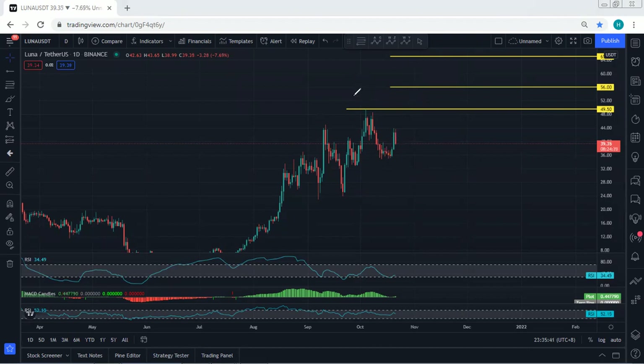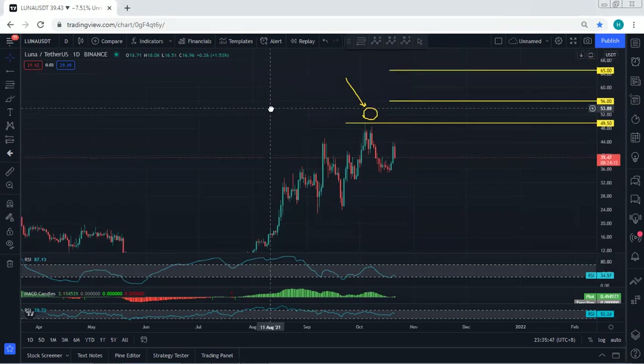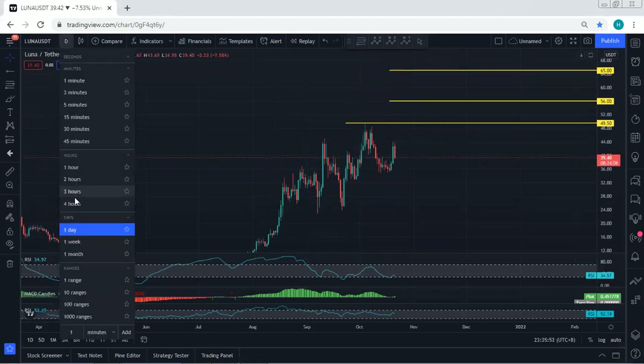Instead, we're looking for continuation. With the breakout of 49.5, which is the previous top, we're looking for 56 and then 65 as the targets. We want to see what's next and how we can look for a trade.